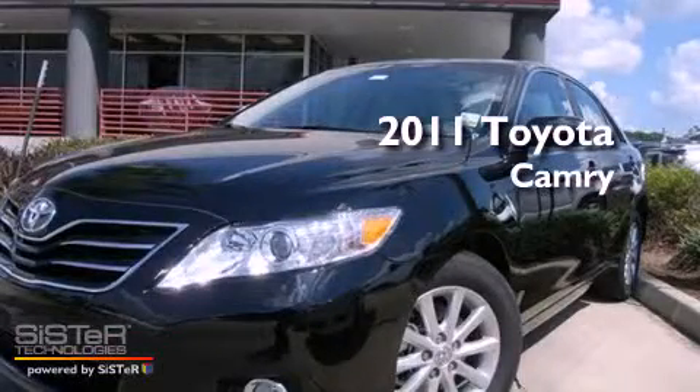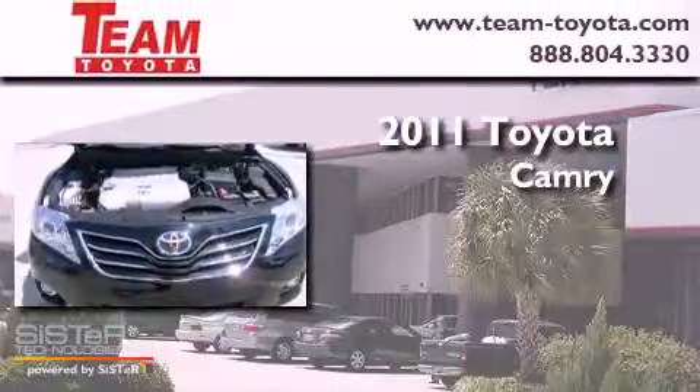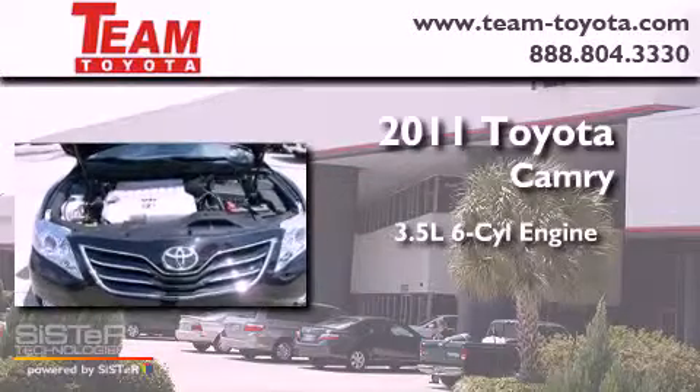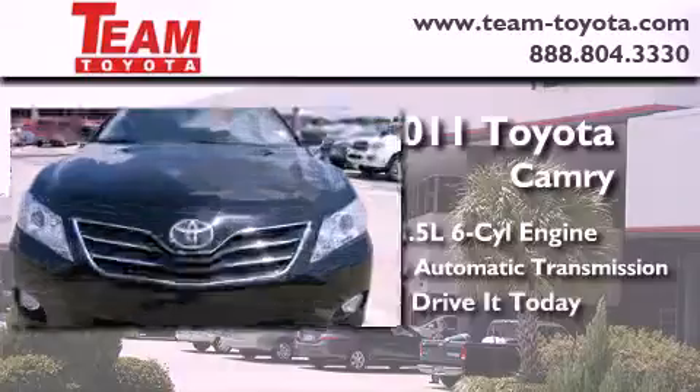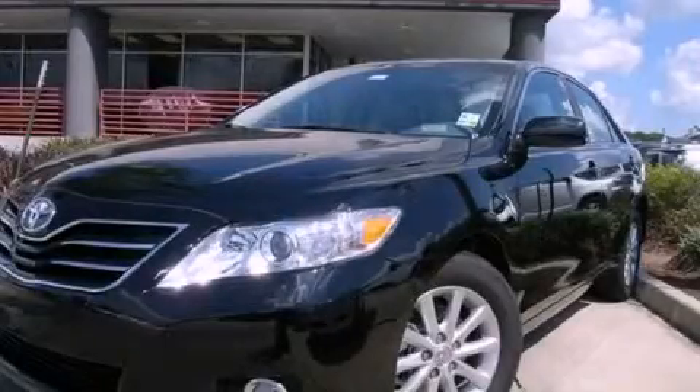This is a brand new 2011 Toyota Camry. It has a 3.5 liter 6-cylinder engine and a 6-speed automatic transmission. This vehicle is sure to sell fast. Call and arrange your test drive today.